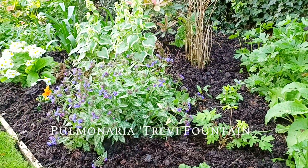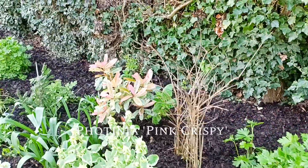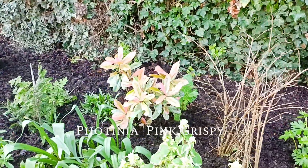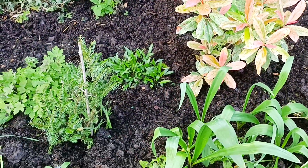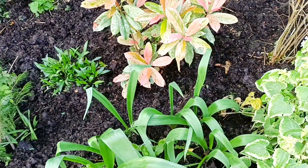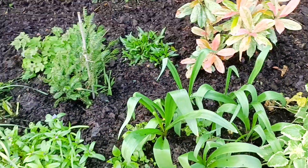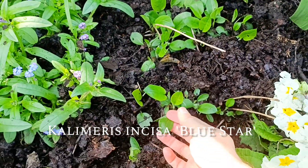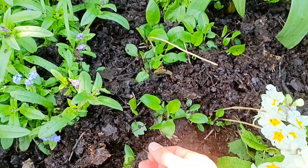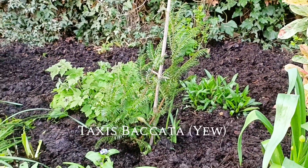There's a Pulmonaria — Trevi Fountain. We have a Photinia, Pink Crispy. Some alliums there and in between there there's some foxgloves — a strawberry kind, Mertonensis, with a wavy leaf so they don't look too good but I'm hoping they'll pick up. And here we have a Calomeris incisor Blue Star — that's a beautiful plant.